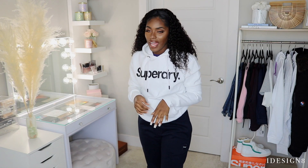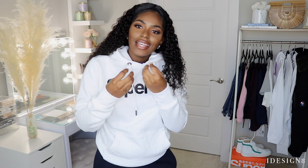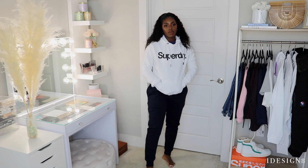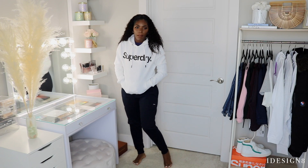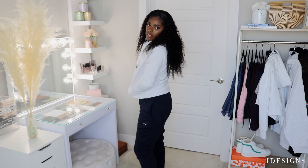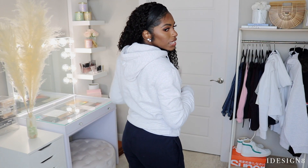Moving on to the hoodies — this first one just says Superdry, it's all white. Very comfortable, and I like the fact that it has a little bit of thickness to it, it's not thin. Super cute, still paired with the joggers because it just goes with anything. Here's the next hoodie — you know when I like something I get it in multiple colors. Same one as the last but in a different color. Same thing applies: comfortable, warm, and cute, with a little hoodie.